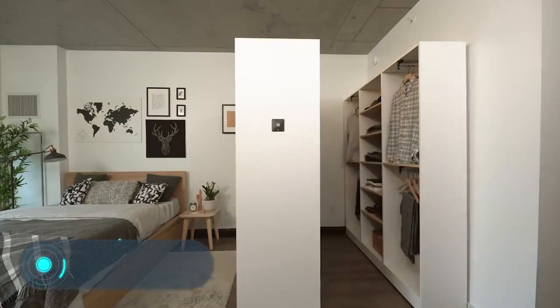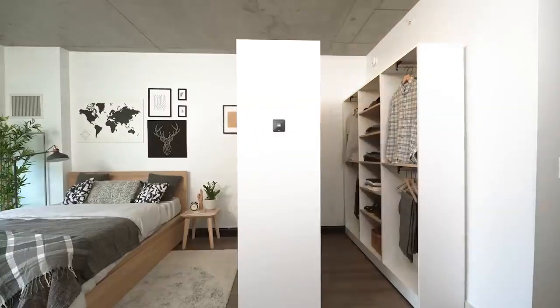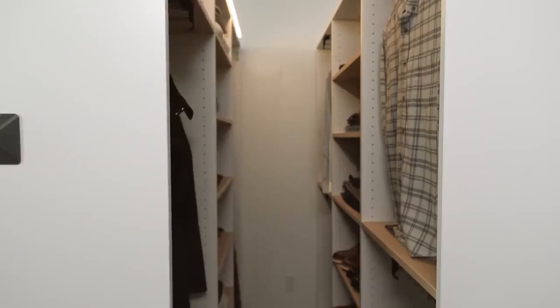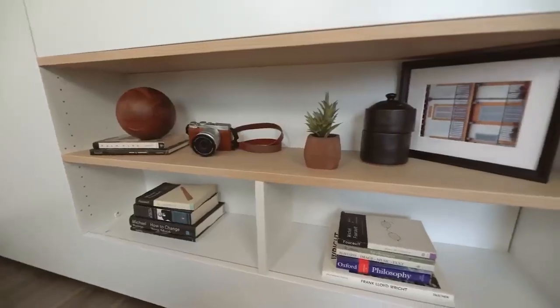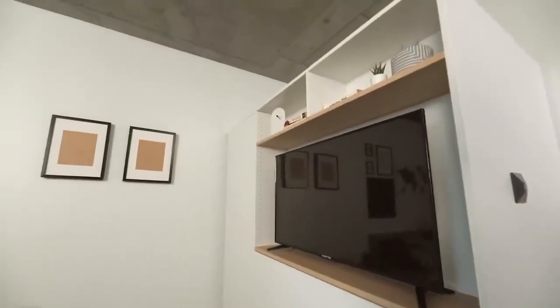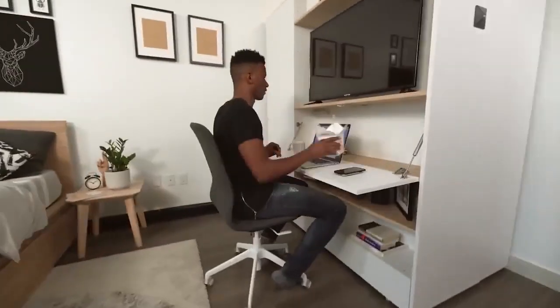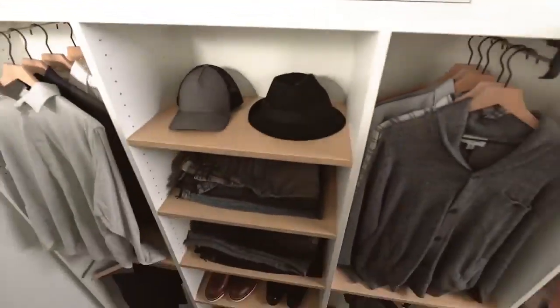Auri Pocket Closet. Perhaps every modern person dreams of having their own dressing room. Unfortunately, very often you have to give up on your dreams — there's simply no extra room, or the bedroom fits only a bed and a standard wardrobe. Auri Living is a company engaged in the development of transforming furniture. In November last year, its specialists showed a fundamentally new design that will allow arranging a dressing room in almost any standard bedroom.